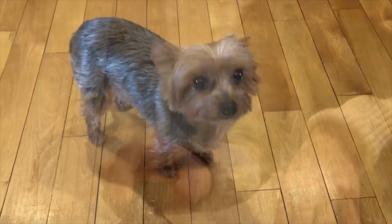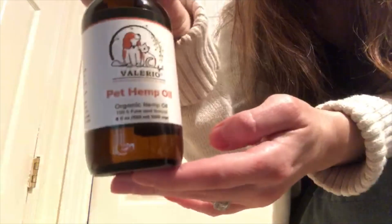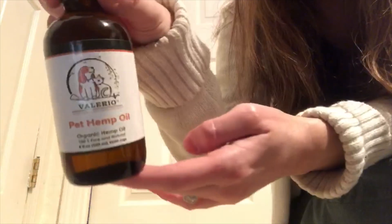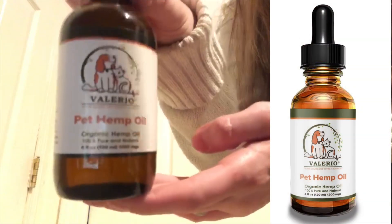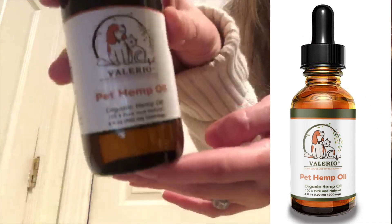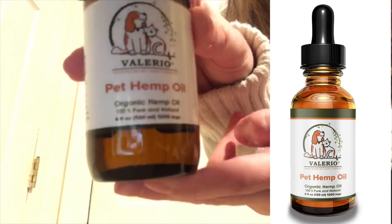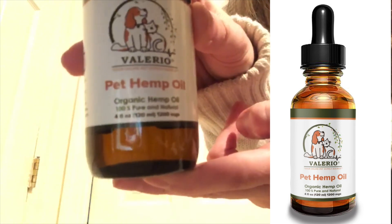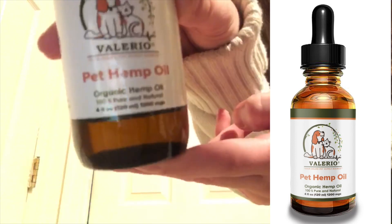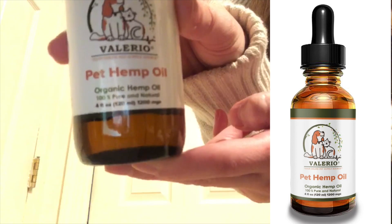So one of the Valerio products I wanted to tell you about is the pet hemp oil. This is an organic hemp oil as well. So this oil can be used to help with pain relief and joint pain in dogs. Prince is going to be 10 next week and I am starting to notice some issues with him jumping on the couch, so I'm going to be seeing how this helps him with that. This is also USDA organic pet hemp oil.